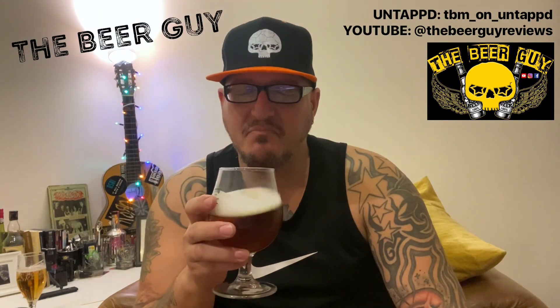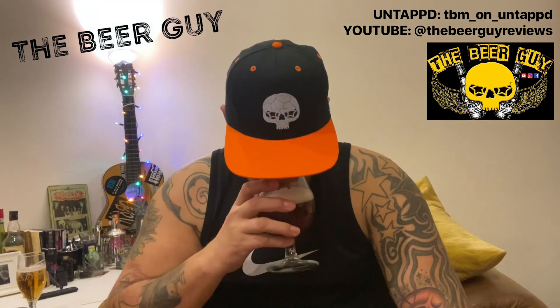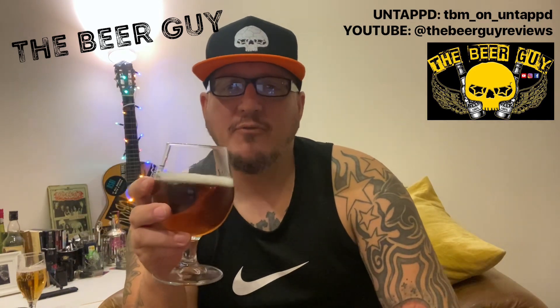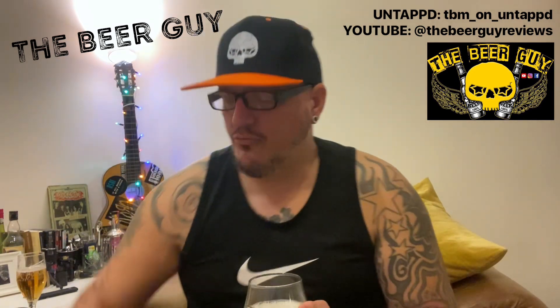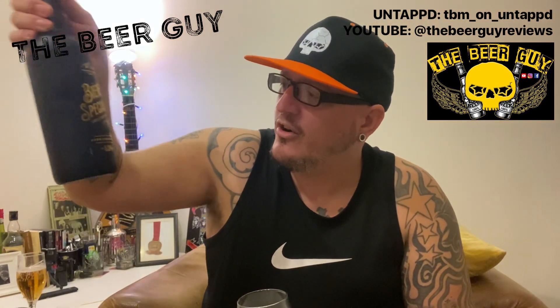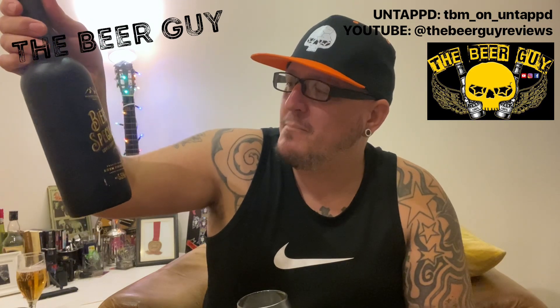Let's have a sniff. Oh, it's got a lovely sweetness. I haven't read the back of the bottle — I've only read the front, and I'm fairly sure it says rum. It says 'rum finished beer.'